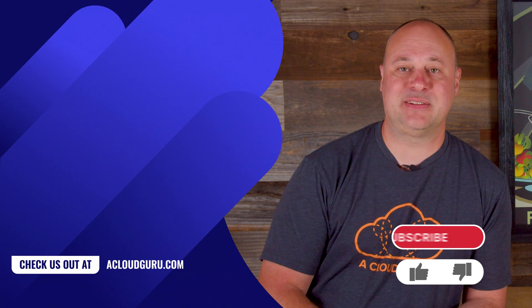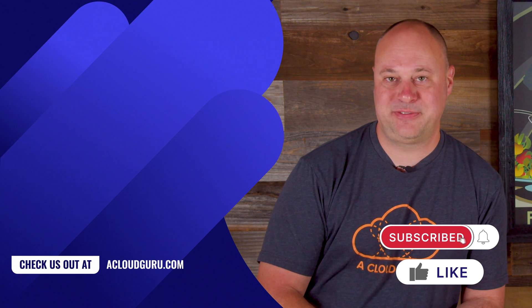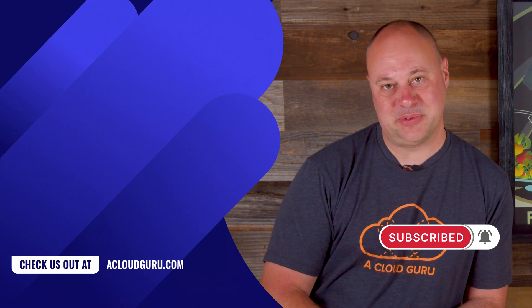That, my friends, is all the AWS news that's fit to print this week. Stay safe, take care of one another, and keep being awesome cloud gurus. Thank you very much.